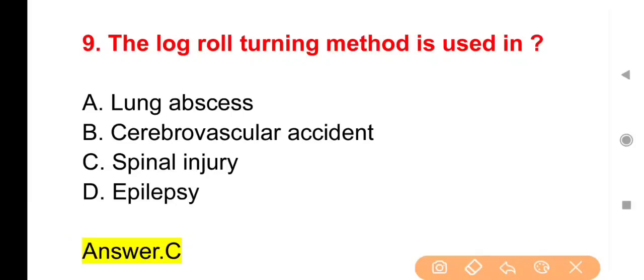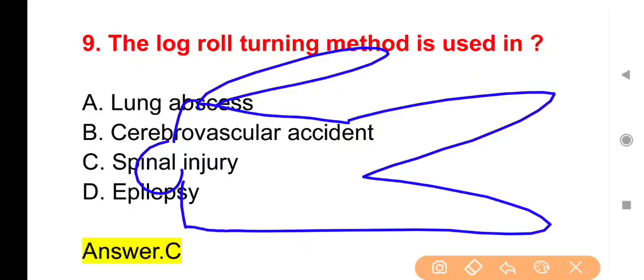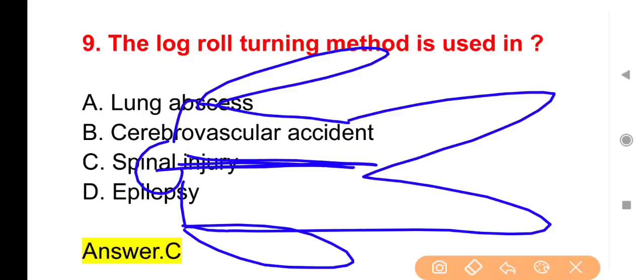मान लीजिए कोई patient है जिसे spinal cord की injury हुई है। वो patient खुद से bed में turn नहीं हो सकता, तो उसे turn करने के लिए कुछ staff मिलकर bed sheet की सहायता से उसकी position change कराते हैं — यही log roll turning कहलाता है।